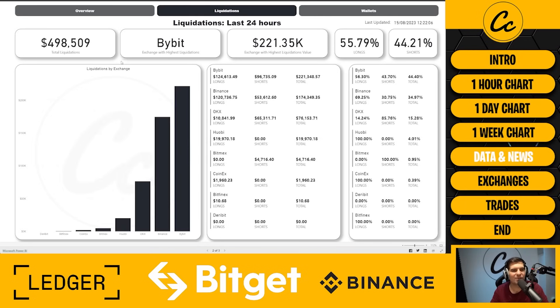Looking at the liquidation side of things, there were $498,000 of liquidations on XRP in the last 24 hours. The exchange with the most liquidations, astonishingly, is Bybit at $221,000. 55.79% of positions liquidated were longs, and 44.21% were shorts. Bybit accounts for 44% of all liquidations, Binance 34%, OKEx 15%, and Horby 4%. You can access wallet data if you become a member at membership.cheekycrypto.io.